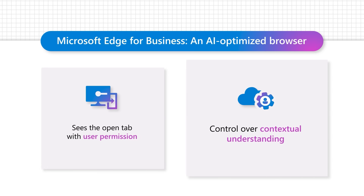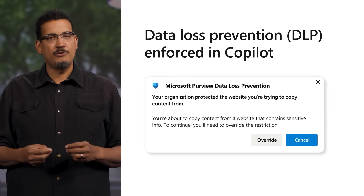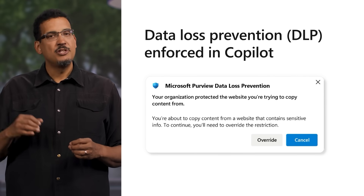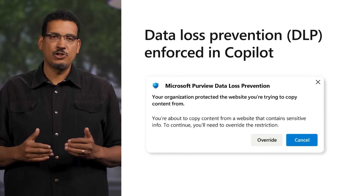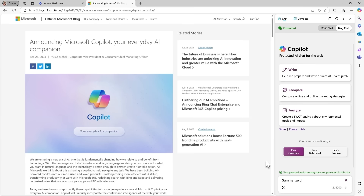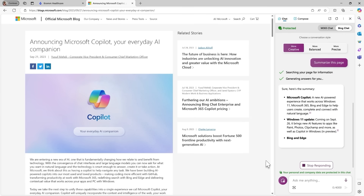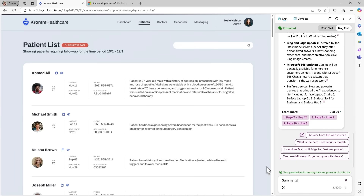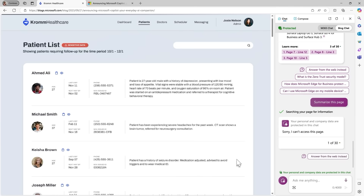Admins can control whether users can access the contextual understanding capability in Microsoft Edge. Edge for Business, with the help of Microsoft Purview Data Loss Prevention, enforces the sensitivity labels classified by IT admins for websites and documents to prevent sensitive content from being accessed by Copilot for page summarization. Copilot only has access to corporate data if the IT admin has allowed the user to explicitly copy and paste content into their prompt, or while using Copilot in Edge. If a website is labeled as sensitive, Copilot cannot view the page content — Purview DLP enforces the website sensitivity labels and prevents the page from being scraped and summarized.